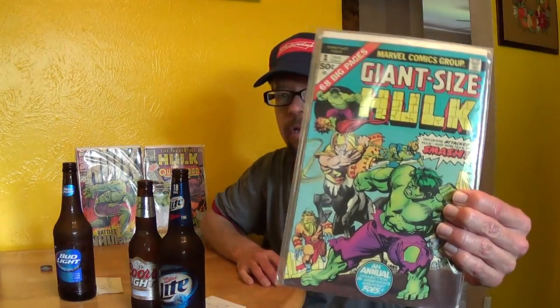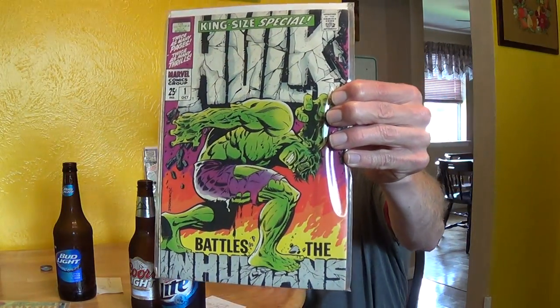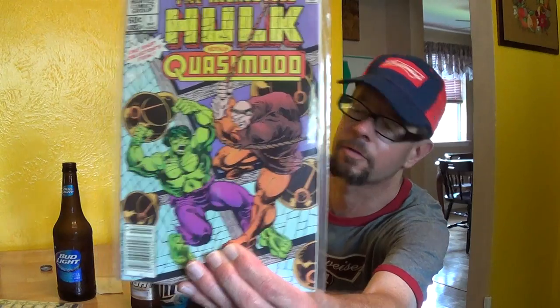Here are some old comic books — Hulk Giant Size No. 1, Incredible Hulk King Size Special No. 1 with the great John Steranko cover, and Gil Kane on that cover. And here is — I thought that was Sal Buscema — The Hulk vs. Quasimodo from 1982, a weird one-shot edition. I don't know why they had him fight the Hunchback of Notre Dame, but they did. Anyway, thank you for watching this rather bizarre video production. It's fun, though.